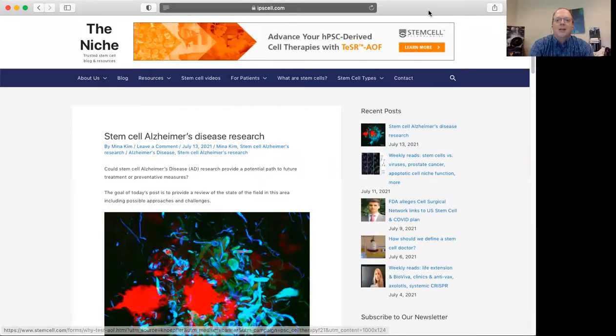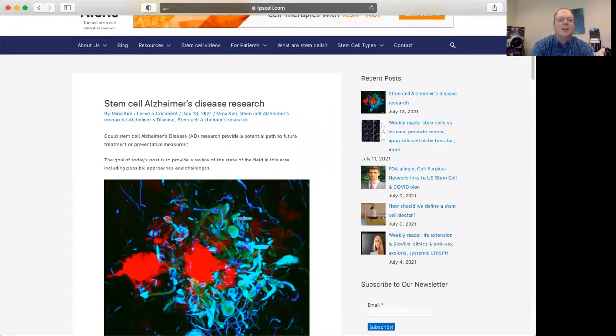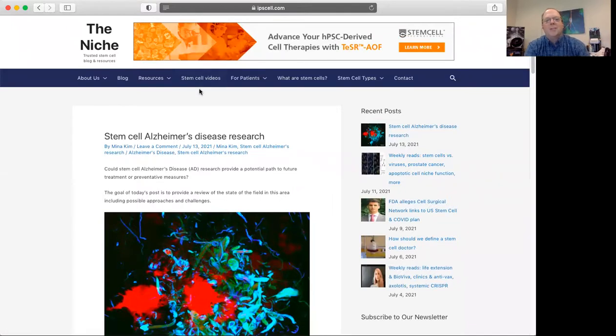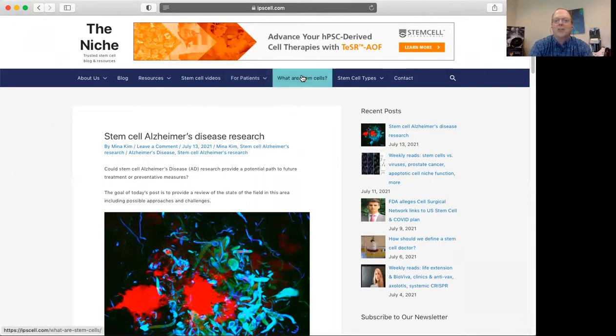I have an intern named Nina who recently did a post about this idea of using stem cells as a basis for Alzheimer's disease, so I'm going to go ahead and share my screen and walk through her post and talk about some of the key issues here. The post is entitled 'Stem Cells, Alzheimer's Disease Research,' and it's the latest item on my blog called the Niche. You can see there are different resources here for patients and other scientists — I encourage you to check it out at ipscell.com. I'll include that link and the link to this post in the text along with this video.